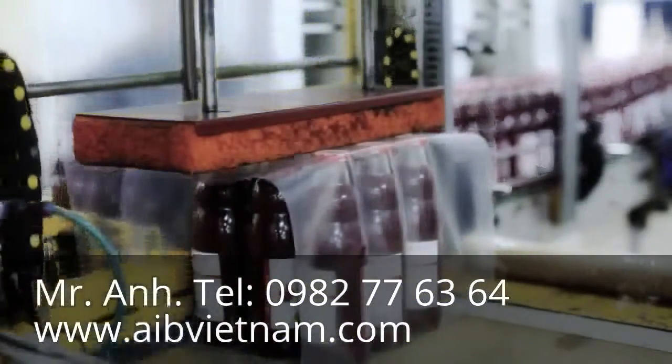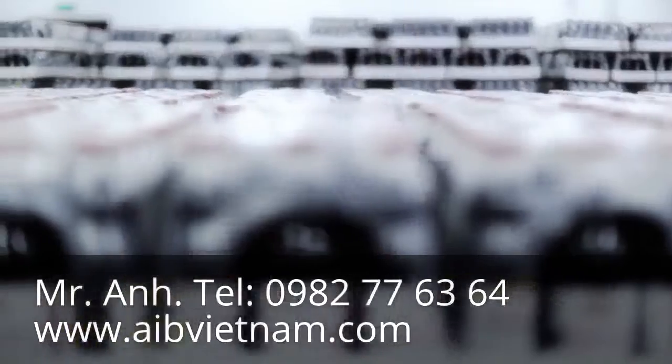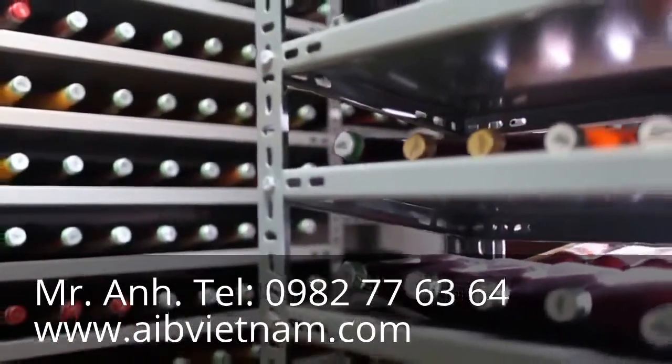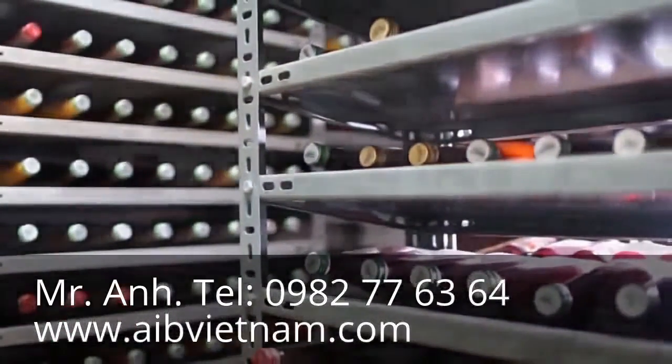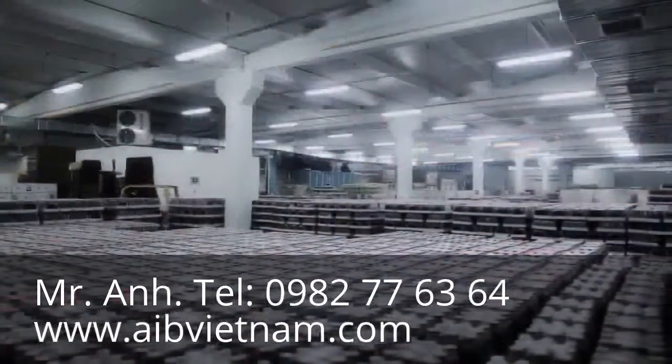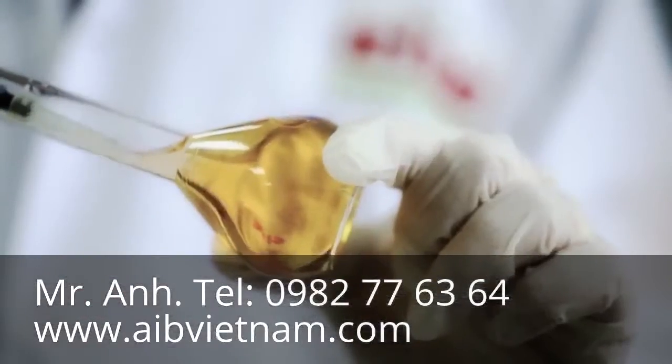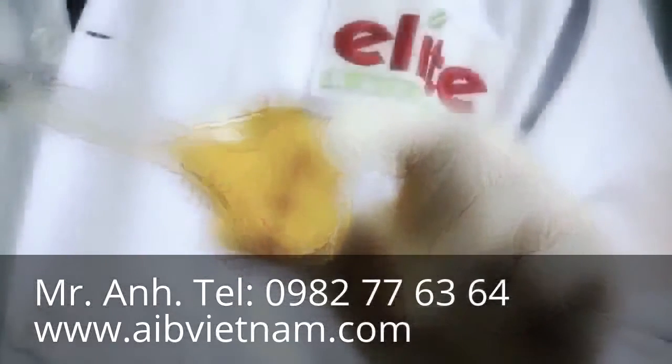After being packed, the dated products are put on pallets and readied for shipping. Sample bottles from the production are taken and kept in the sample room until their 18-month shelf life expiration date arrives. In this way, the product is kept under strict control for 18 months.